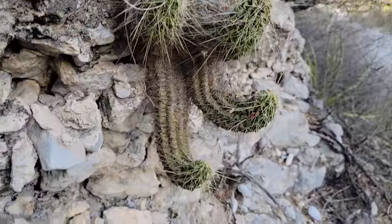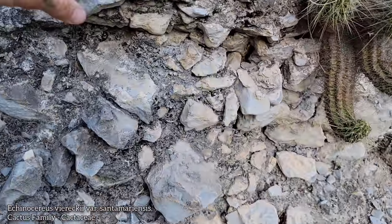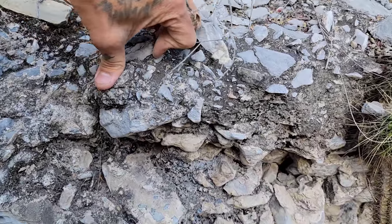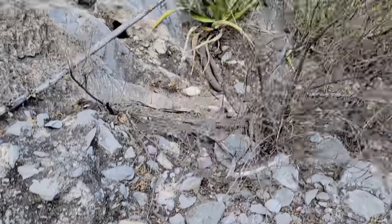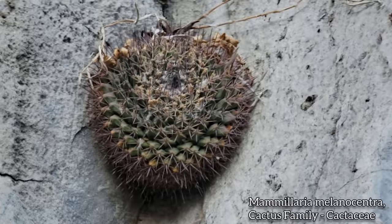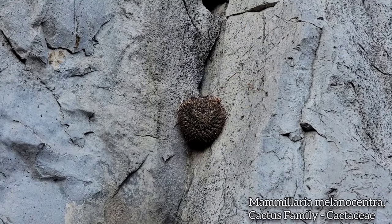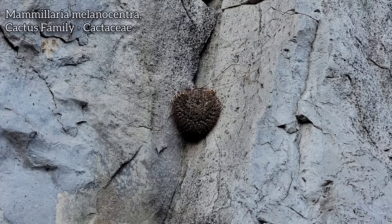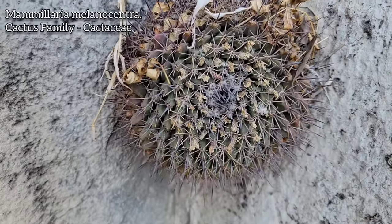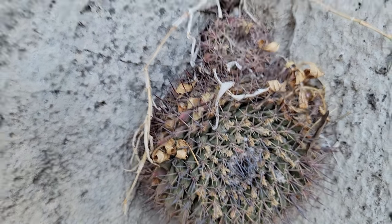We got this Echinocereus just dangling off, kind of looking like a little dong, growing out of this — looks like some sort of conglomerate there. There we go — look at that Mammillaria, just growing right out of the little crack in a rock. Looks a little rough though, a little red, a little stress pigmented. Doesn't look too good. Looks quite stressed — look at all those little tubercles, look at how it's kind of sunken in and red near the base.